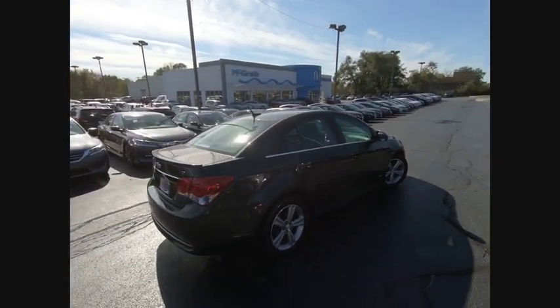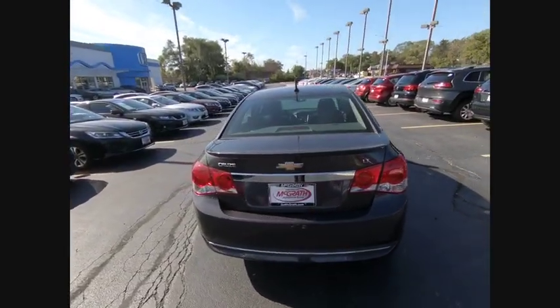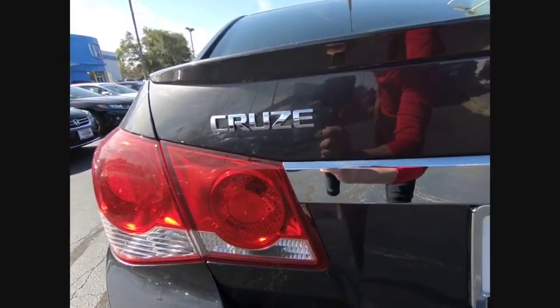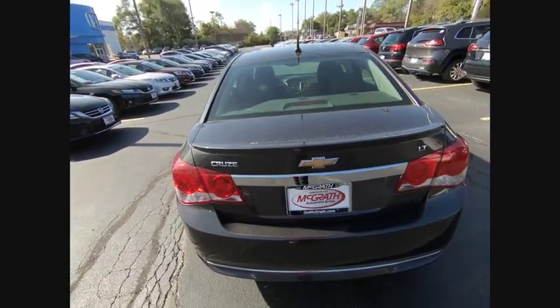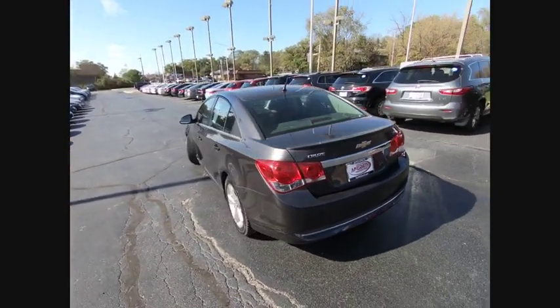Here are some of this vehicle's great options: stability control, remote engine start, anti-lock braking system, traction control, keyless entry, steering wheel audio controls, Bluetooth, leather-wrapped steering wheel, power steering, and adjustable steering wheel.